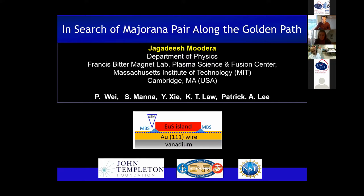That's what we're going to talk about. As you can see in the schematic, this is the kind of structure we're using to look for the Majorana. I'm Jagdish Mudera from the physics department here, and I also have a place in Francis Bitter Magnet Lab and Plasma Science and Fusion Center. My close colleagues are Peng Wei, who started with me at the beginning of this program, and later Sujit Manna for the STM work. We have theory support from Patrick Lee, Yiming Zhe, and Cam Law from Hong Kong.